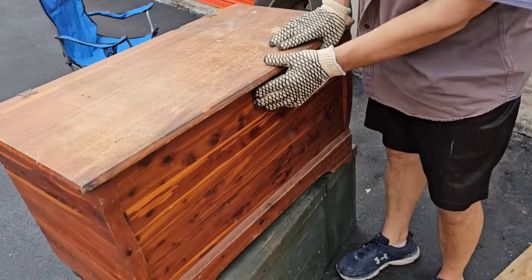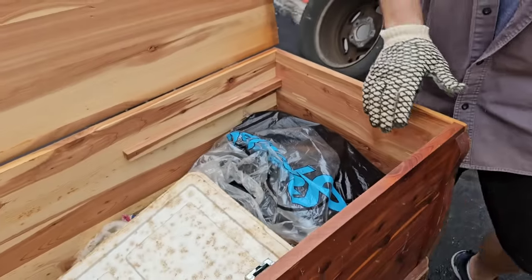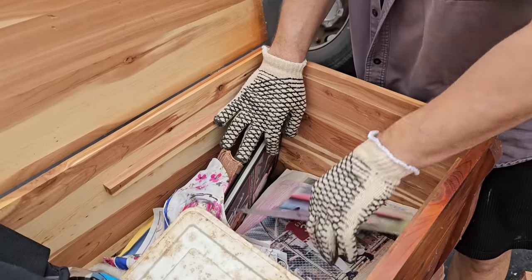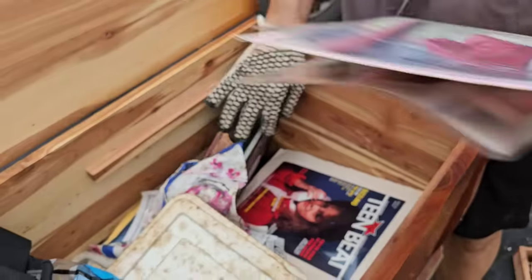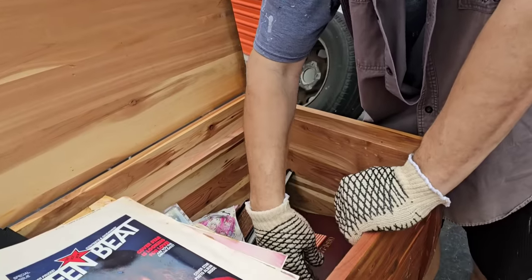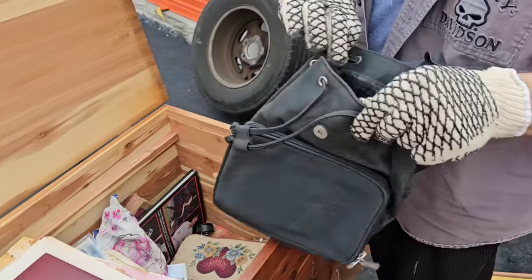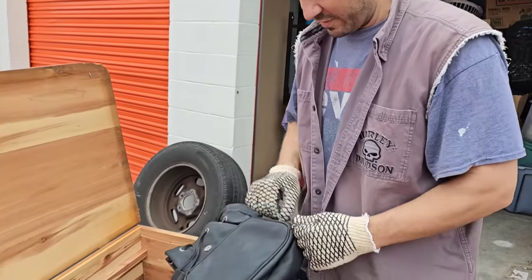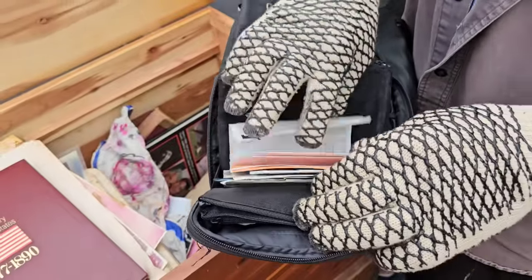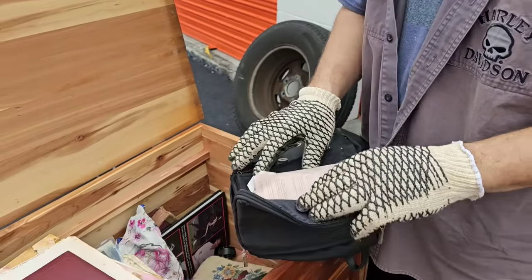What do you think we got? Hopefully a bunch of goodies. This cedar chest doesn't look too cedary anymore — Florida weather definitely got to it. Let's see what we've got over here. I think I see Ken Griffey Jr. down here — there's Griffey! Team B — do you know what that is? I don't either. The Life History of the United States. Purses — something's heavy in here.